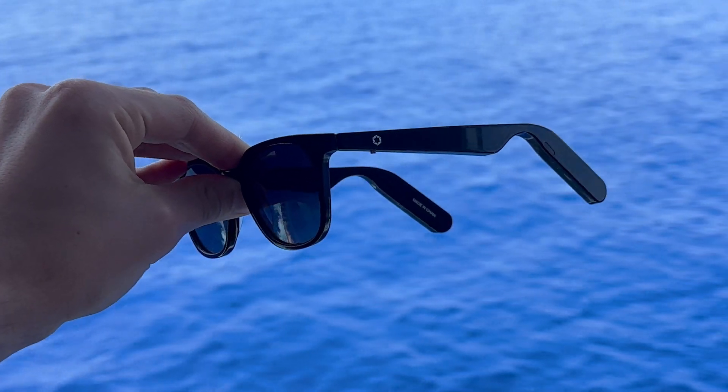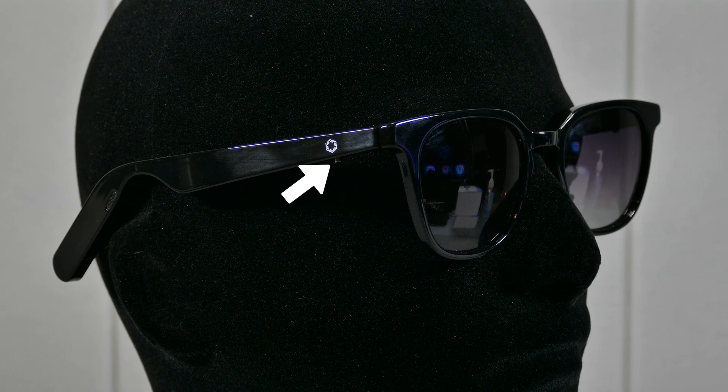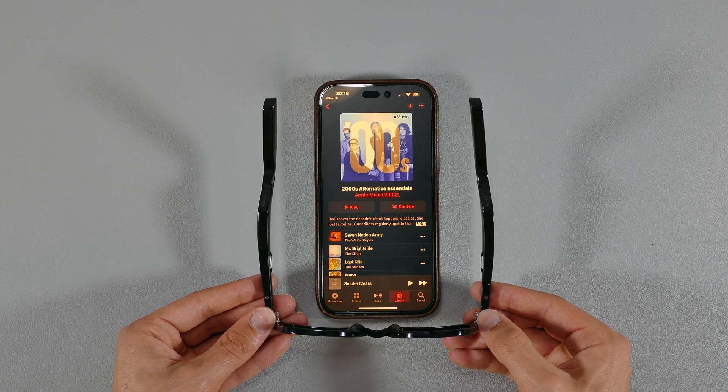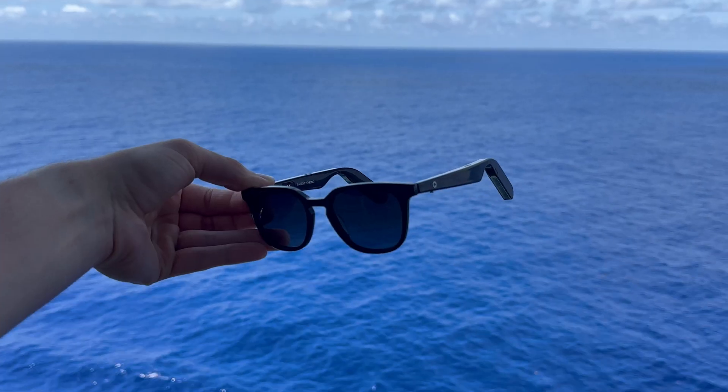Going back to the rest of the design and features, the frames have two small buttons on each side of the lower temple near the hinges. These serve the purpose for all the necessary functions when using them — playing and pausing your music or podcast, answering calls, increasing and decreasing your volume, as well as activating your smart assistant like Siri.